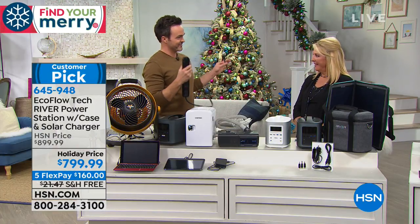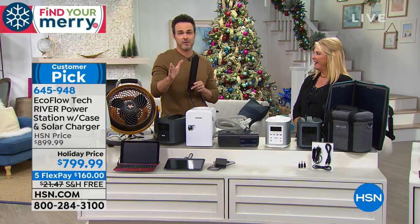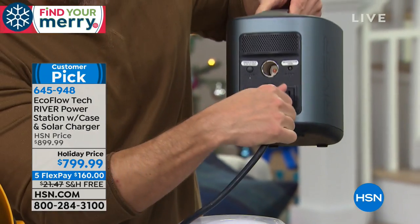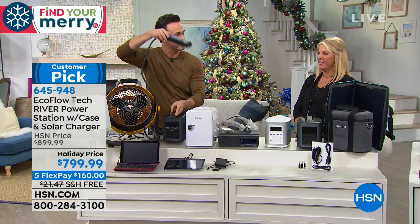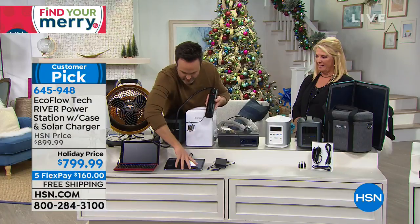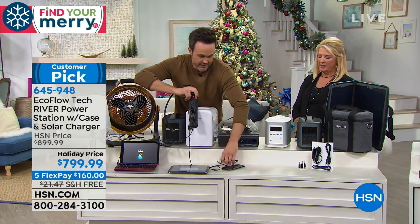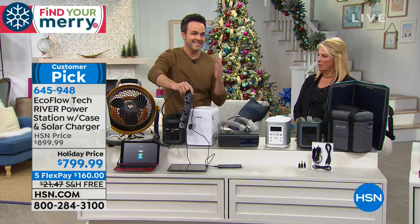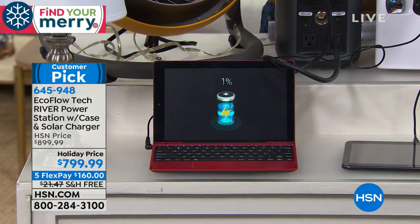Here's a workaround — we have a little power strip, the kind you can pick up for about five bucks. The EcoFlow has two AC wall outlets on the back, but if you plug a power strip into one of them, you've essentially quadrupled the outlets. We plug in our laptop, our tablet, our phone — and it's endless. You can just keep plugging things in with this industrial amount of power.